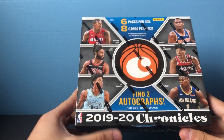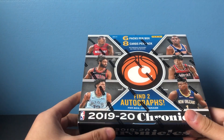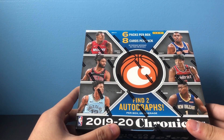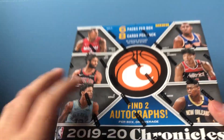Okay, got the hobby box — biggest, most expensive break so far. Probably won't be doing many of these just because of the price tag. Here it is up close. There are two autos on average.